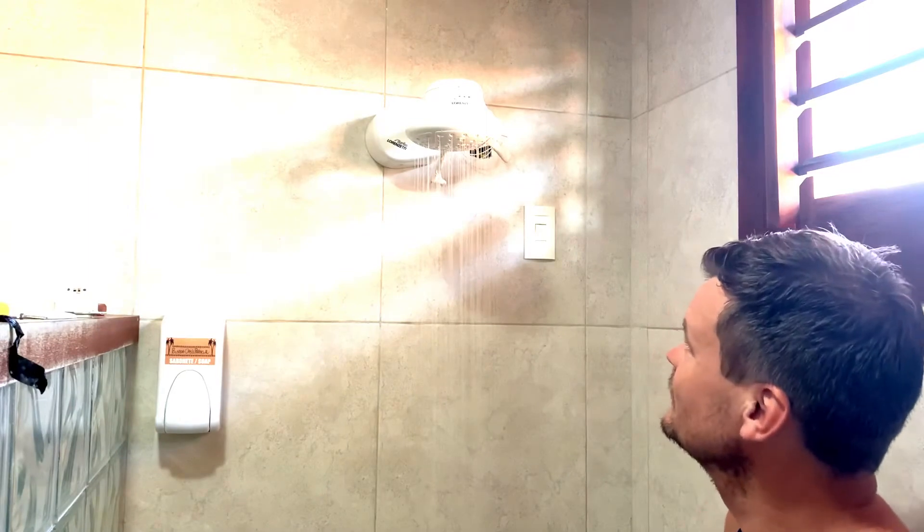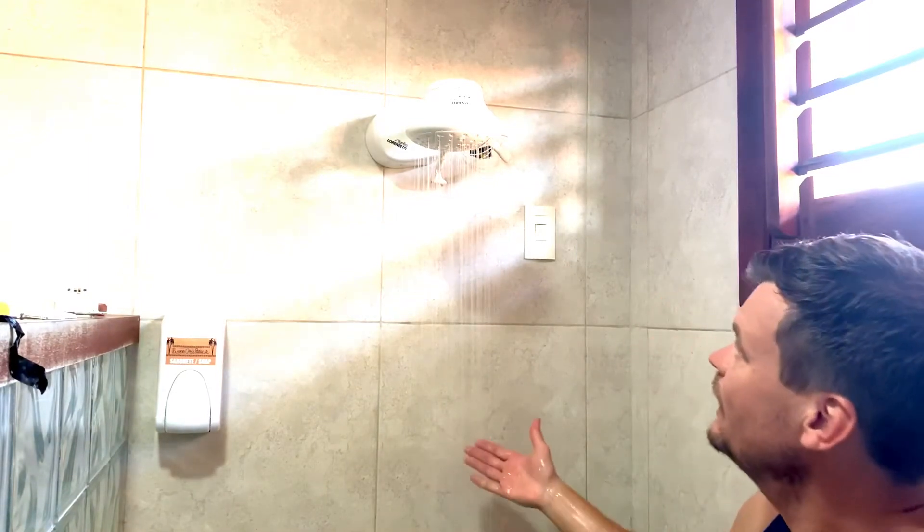It's hot water! It's hot — and you've got good pressure!